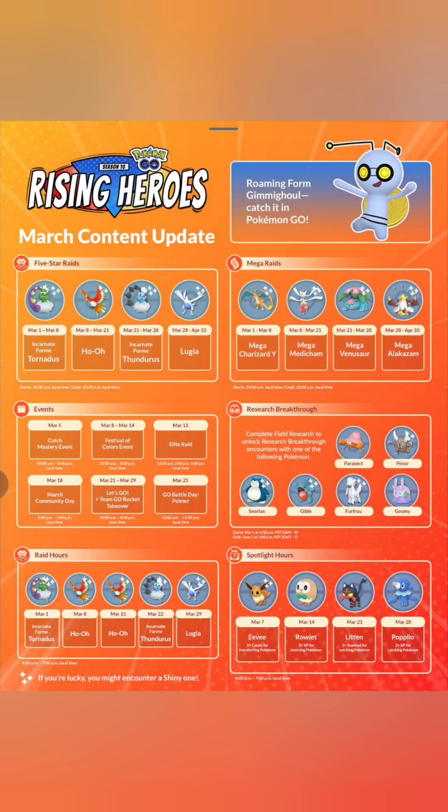Roaming Form Gimmighoul — catch it in Pokémon Go. March 1st to March 8th: Tornadus is back, Ho-Oh's back, Thundurus is back, Lugia is back — meh. Mega Raids: Charizard, Mega Medicham, and Venusaur and Alakazam — meh.